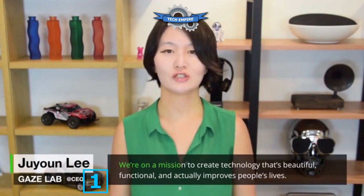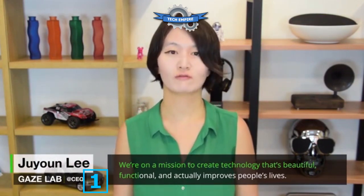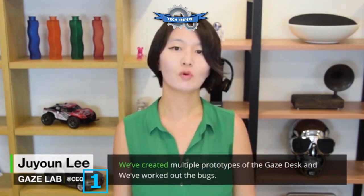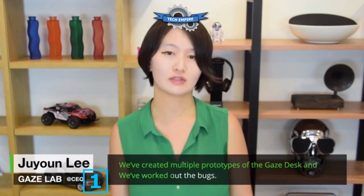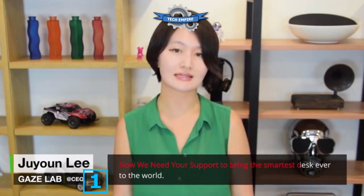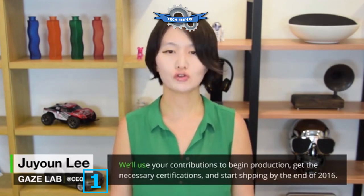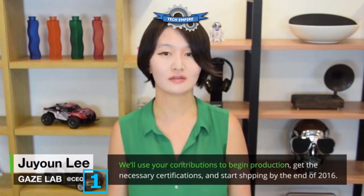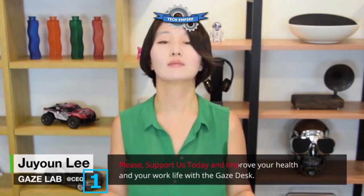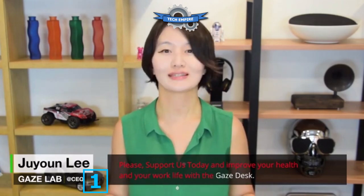Hi Kickstarter, I'm Jiyun, the Creative Director and CEO at Gaze Desk. We are on a mission to create technology that's beautiful, functional, and actually improves people's lives. We've created multiple prototypes and worked out the best design. We need your support to bring the smartest desk ever to the world. We will use your contributions to begin production, get the necessary certifications, and start shipping by the end of this year. Please support today and improve your health and work life with the Gaze Desk.